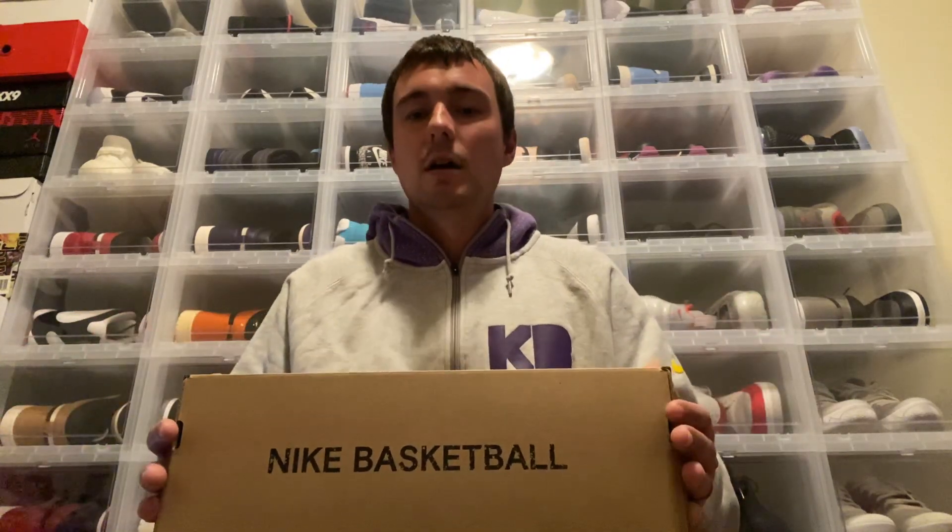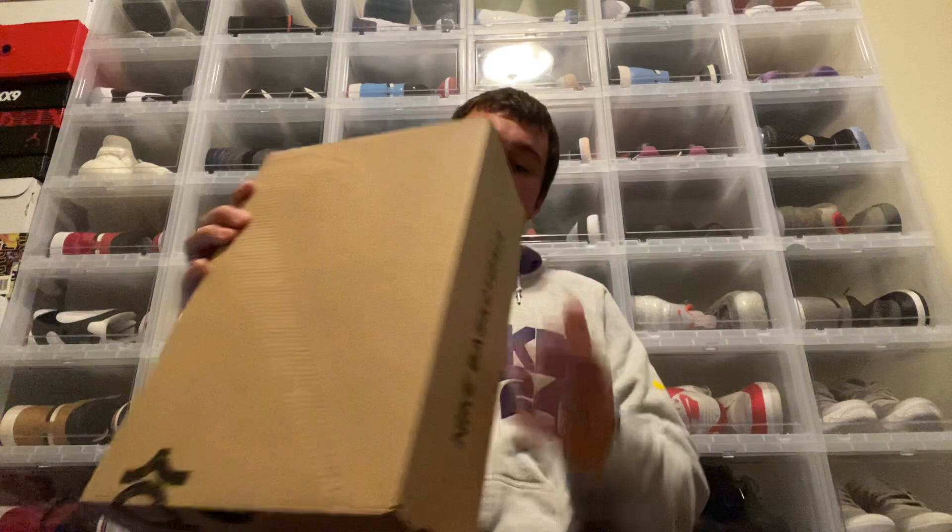Let's go ahead and take a look at the kicks — this is the KD12 in the Aunt Pearl colorway. I almost called these the Kyrie 12s since I just finished another Kyrie review. The one thing I'm disappointed about is I wish they had come with a more special or limited box — this is just a standard KD12 box. On the label you can see Kevin Wayne Durant, 12th edition, 2019-2020, Nike KD12 Multi-Color, retail $150, size 11 and a half.